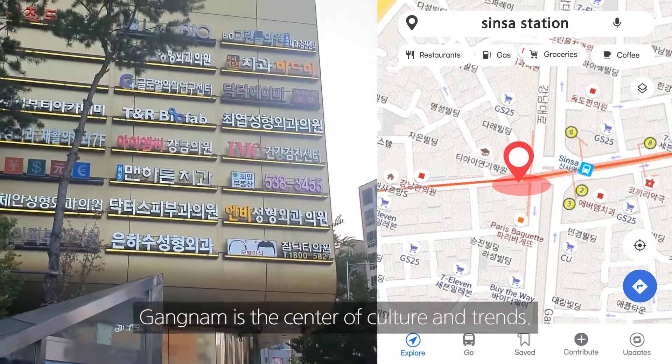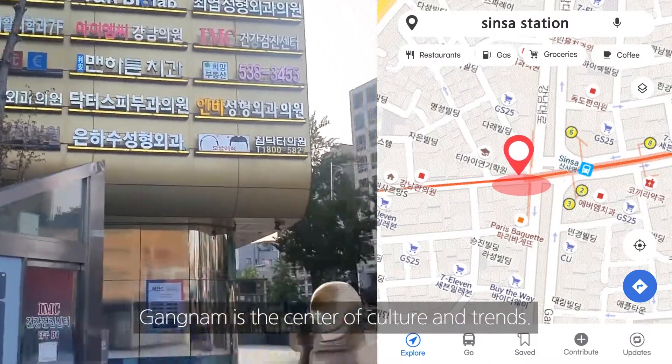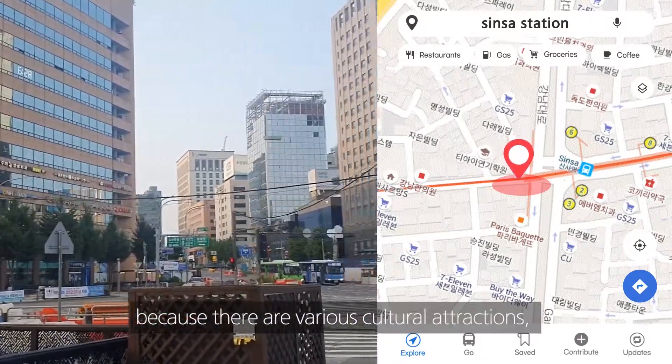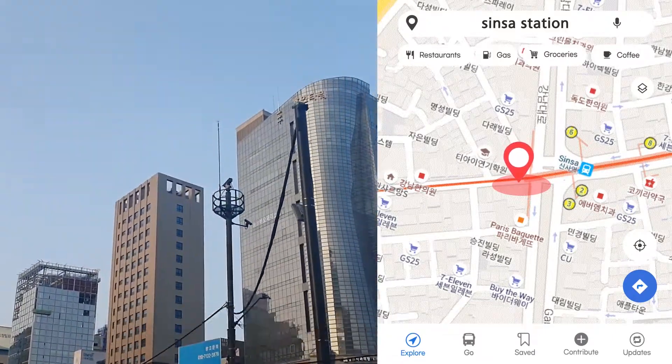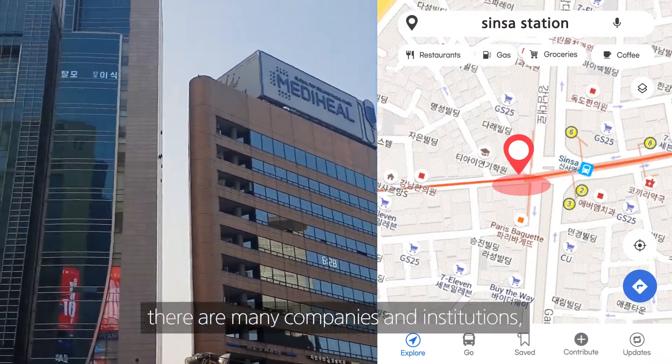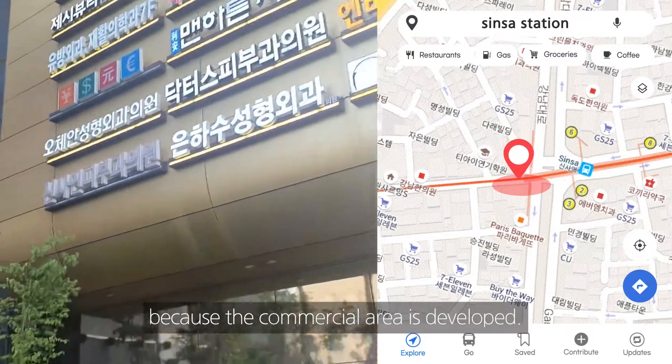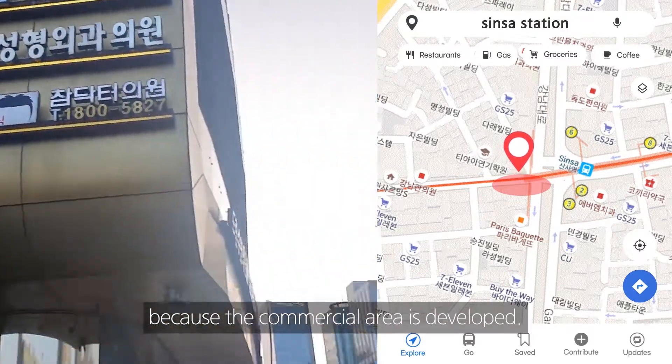Gangnam is the center of culture and trends. It is a place with a lot of floating population. Because there are various cultural attractions, there are many companies and institutions, and it's convenient to see various businesses because the commercial area is developed.